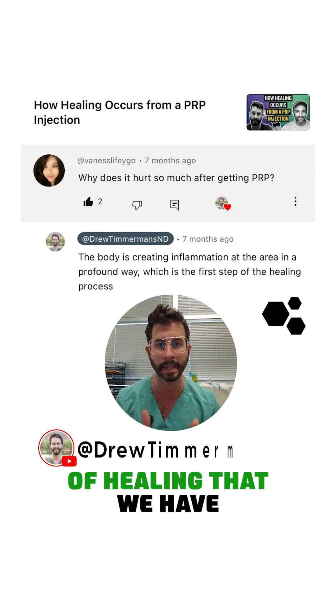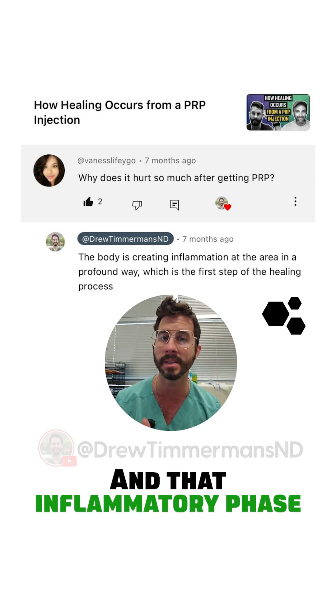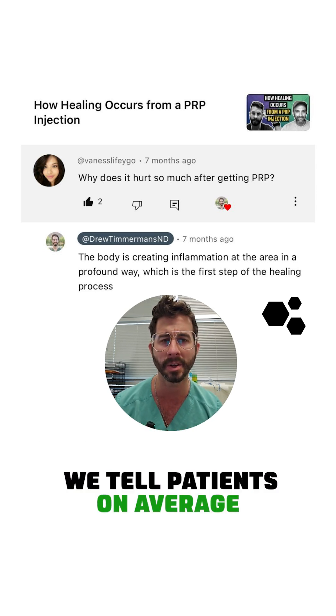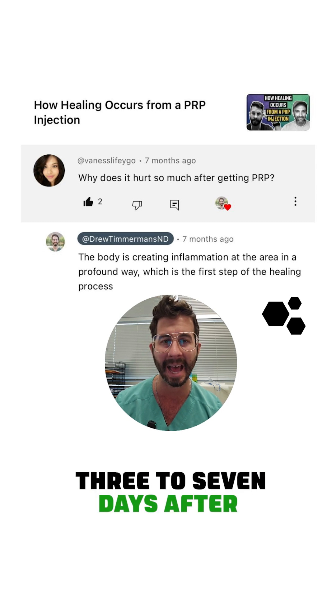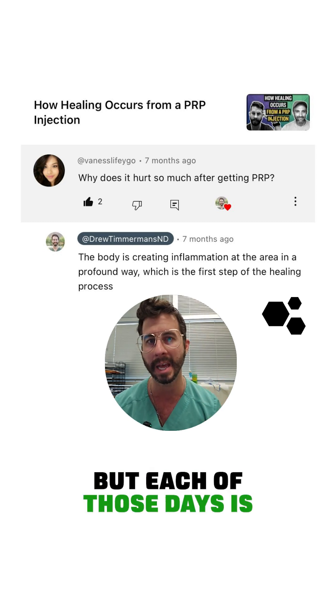The first phase of healing we have to go through is the inflammatory phase, and that inflammatory phase can be painful. We tell patients that on average, the first three to seven days after the injection is generally going to be the worst, but each of those days is going to get better.